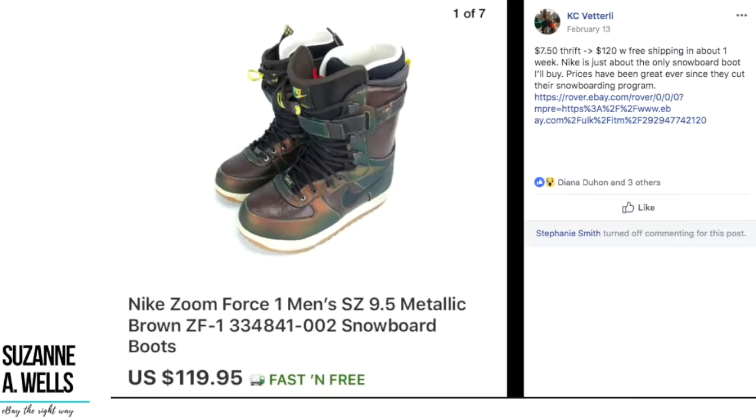It would also not be a supersized sales video without Casey Vetterly, our Park City, Utah resident who is always flipping things for high dollars. $7.50 at a thrift store, sold for $120 with free shipping in about one week. Nike is just about the only snowboard boot he'll buy. Prices have been great ever since they cut their snowboarding program — these are valuable because they don't make them anymore. These are Nike Zoom Force men's snowboard boots.